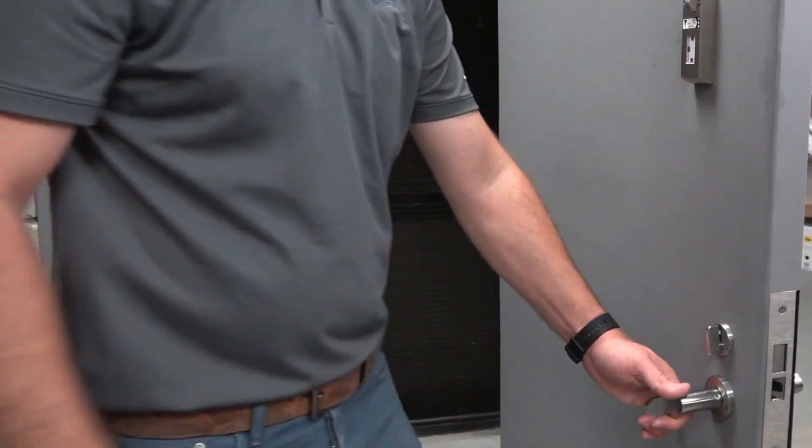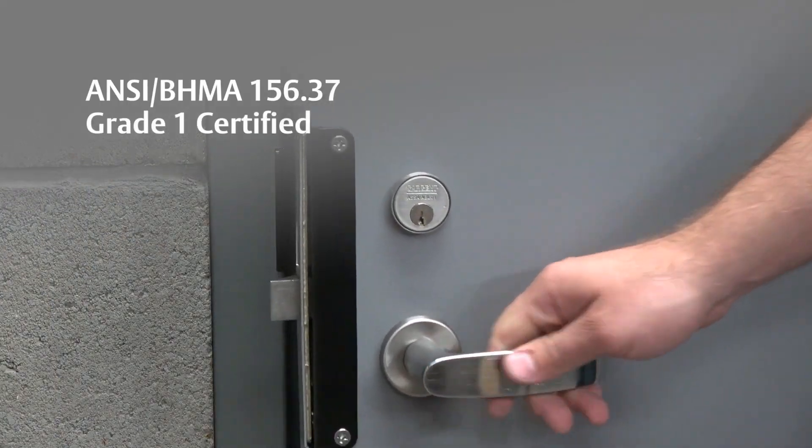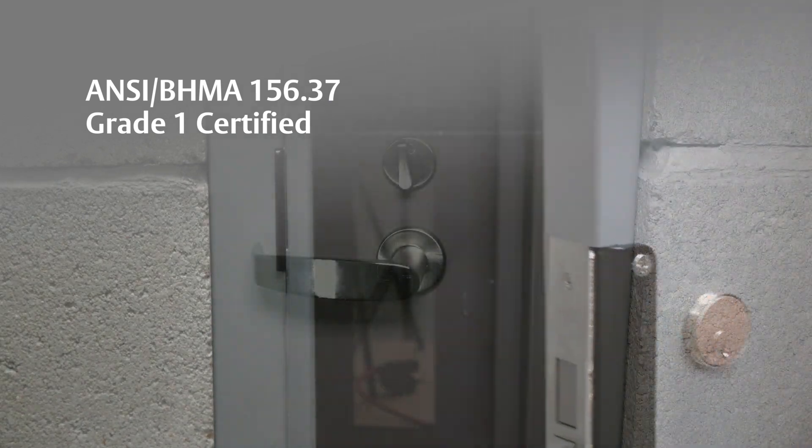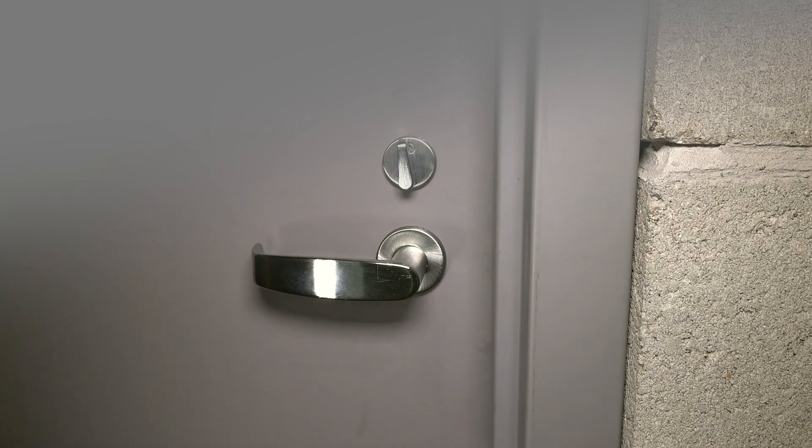While it's built for tornado protection, the FE6600 and FM7300 series are also ANSI BHMA 156.37 Grade 1 certified, meeting torque and cycle requirements for everyday use.